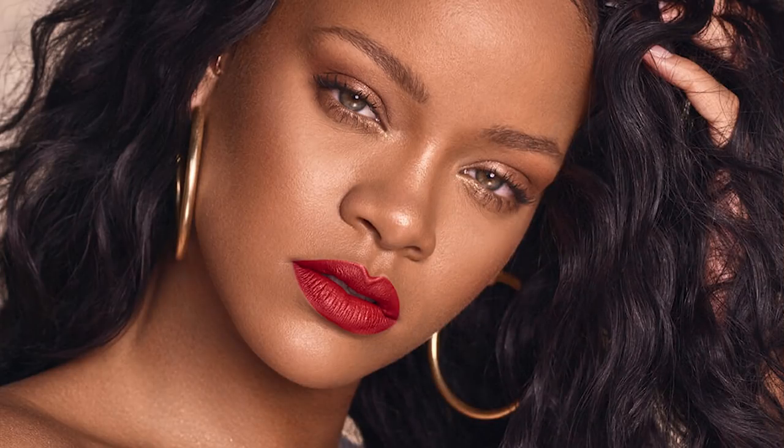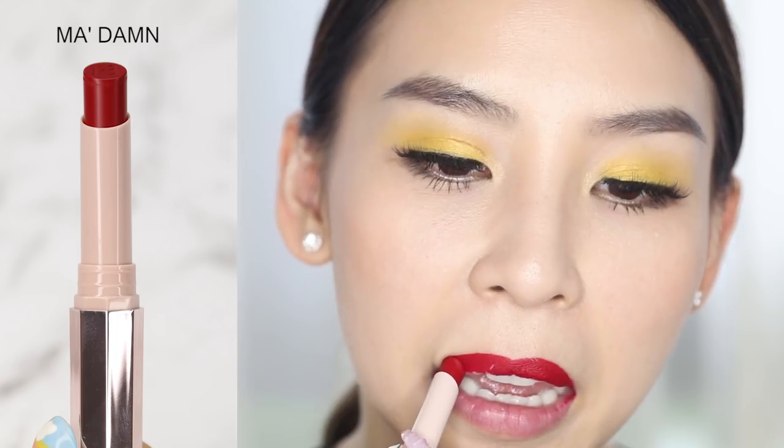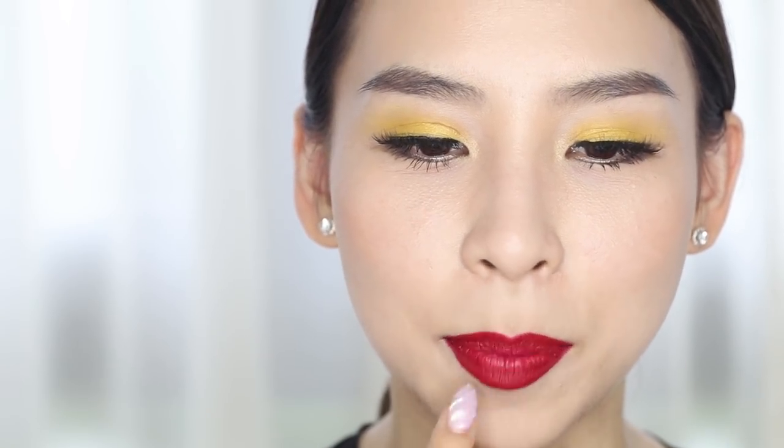Moving on to a red called Madame — you've got to say it with attitude. This is a really sexy red. When I look at the camera, it kind of looks a little bit ombre — darker on the edges and lighter in the middle — so I feel like it makes my lips look fuller.